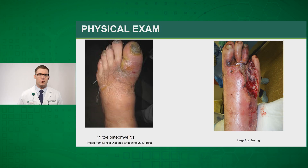Other signs are more obvious. You can see a patient here with first toe osteomyelitis and an associated abscess, and the picture on the right shows advanced ischemic changes to the foot.